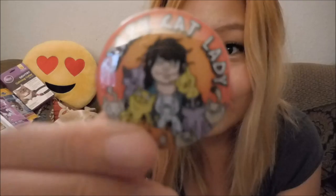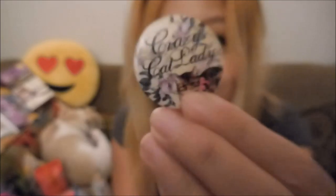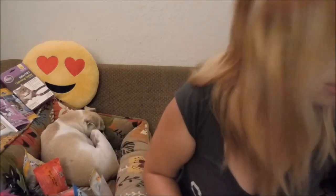Crazy cat lady pin! Are you a crazy cat lady? Thank you so much. Bionic Basil blogspot.co.uk — thank you so much! And the next is this box.